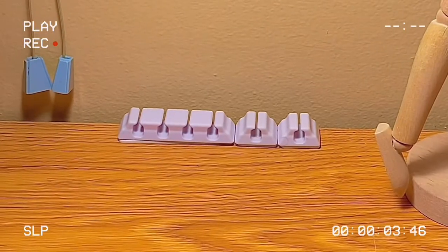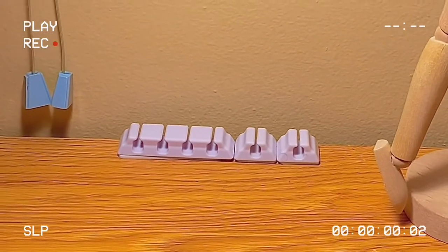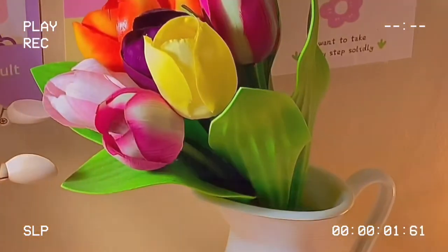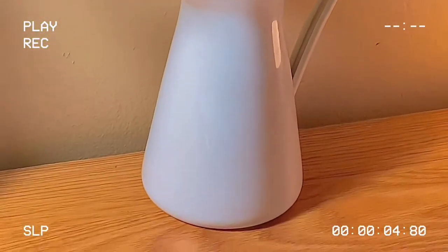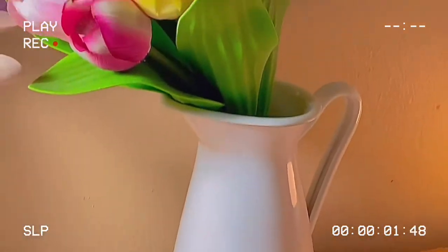To the left of him are these little cord organizers. Also to the right there are these tulips — they're fake, in a vase — and I got these from IKEA too.